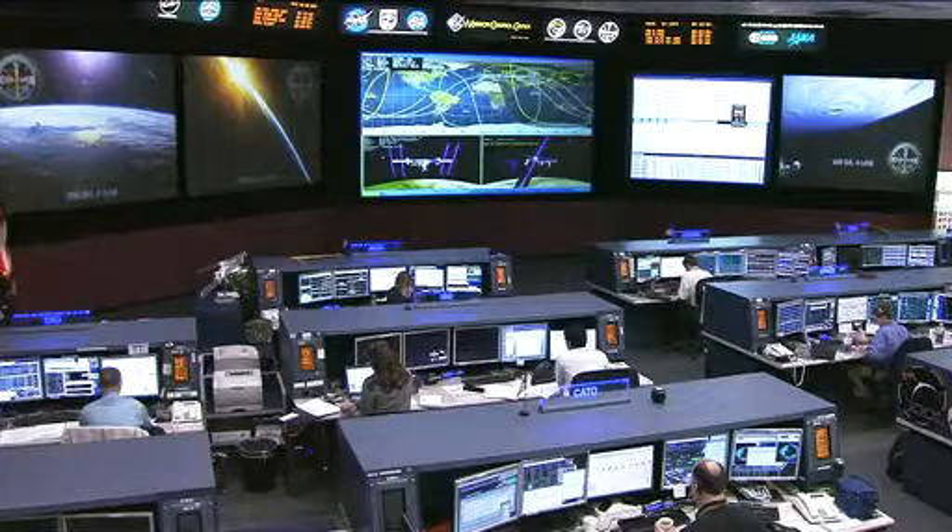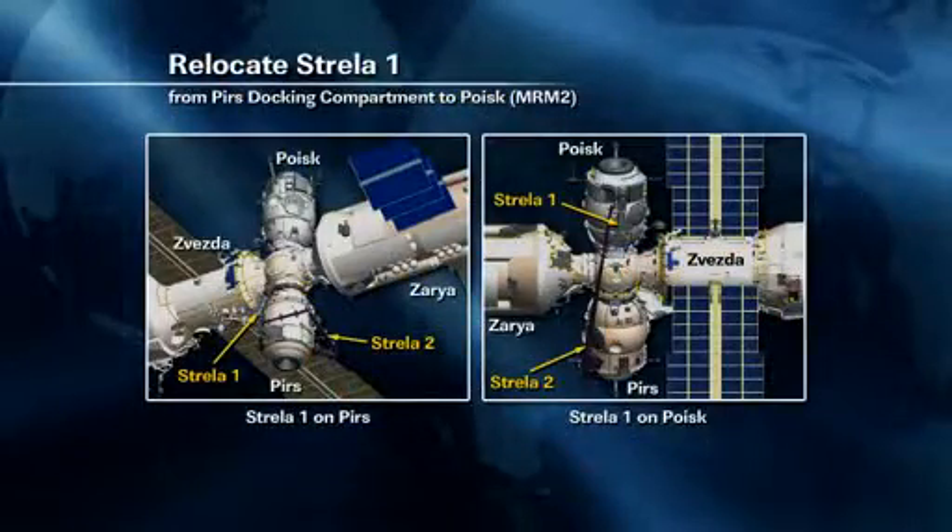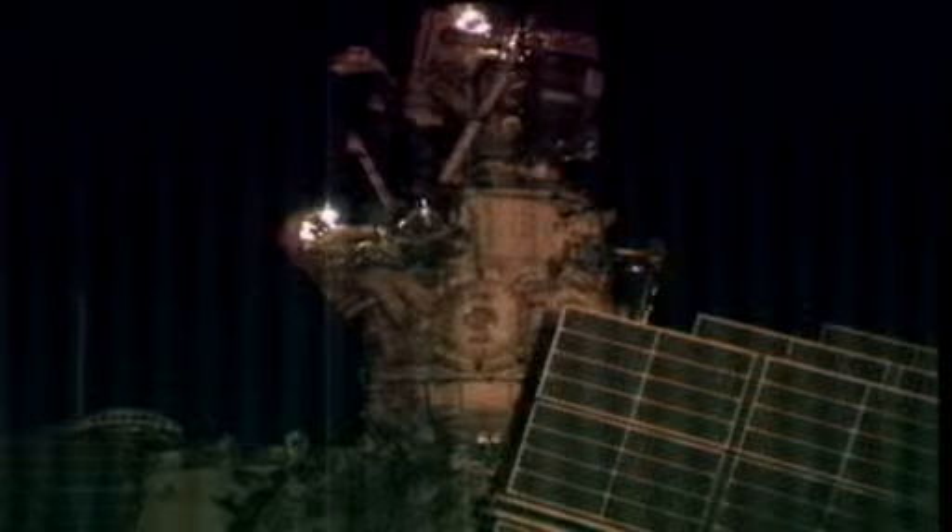During that spacewalk they completed the move of the Strela boom — one of the two large extension booms on the outside of the Russian segment used to move around and gain access to different portions of the segment. Strela 1 used to be on the Pirs docking compartment on the Earth-facing side of the station and was moved up to the Poisk module, directly above Pirs on the space-facing side. There is another boom, Strela 2, still down on Pirs — that will be moved later this summer by a future crew.